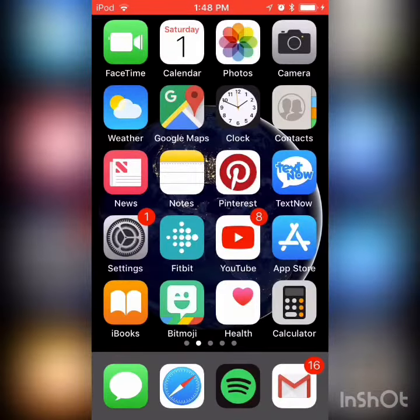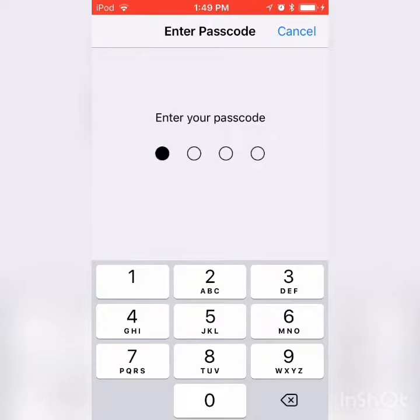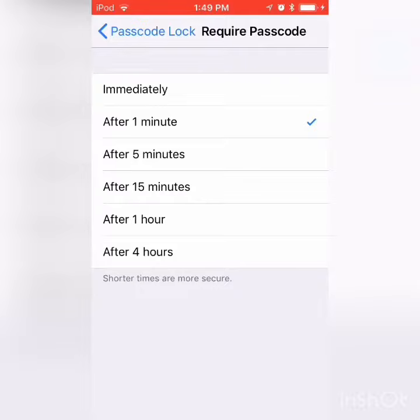Let's say that you leave your phone for just a few seconds and then come back and your phone is turned off. Instead of having to type in the passcode or use your fingerprint, you can change that. Go into Settings, then Passcode, enter your passcode, and then it's going to say 'Require Passcode' — immediately, after one minute, after five minutes, after 15 minutes, after one hour.